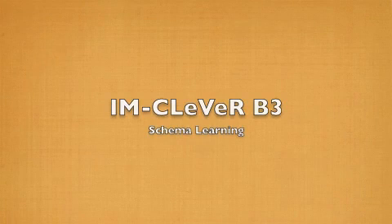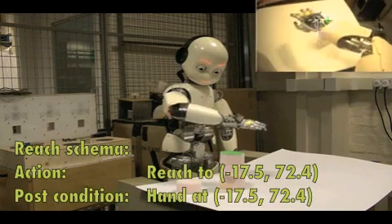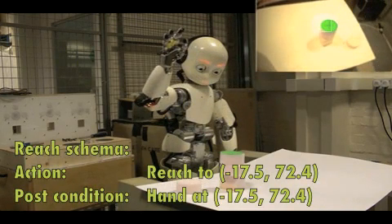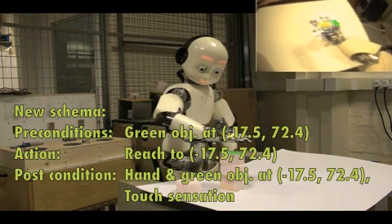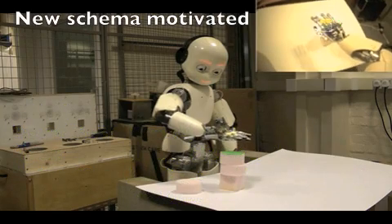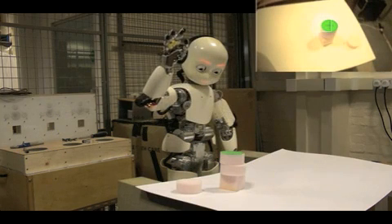In this video, we show the iCub learning about objects and interactions through play behavior. The iCub has a set of memories called schemas of basic actions and their consequences. The novelty of the green object triggers a schema which causes the iCub to reach to that position. The iCub then gets tactile feedback from the object, which causes it to create a new schema relating to touching objects it sees at that specific location.